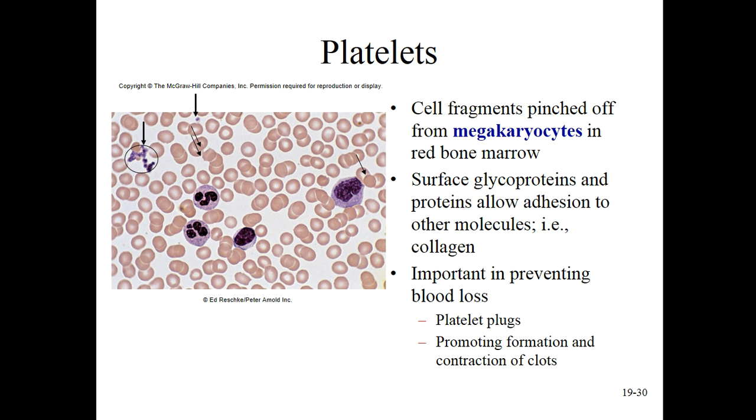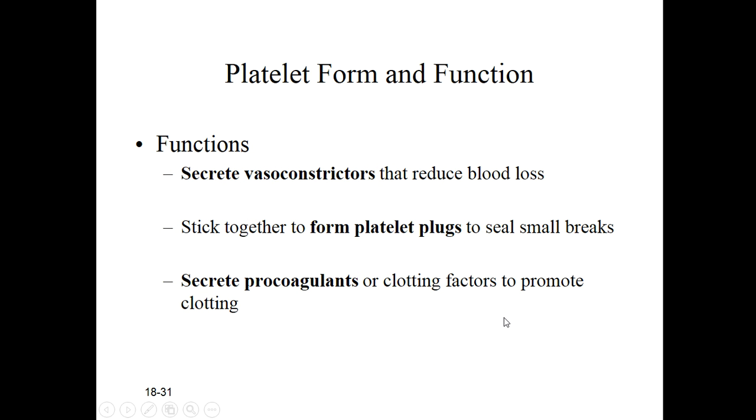Platelets - our very last formed element. These are actually cell fragments, not cells themselves. The platelets are parts or portions of the megakaryocyte, so the megakaryocyte is never found in circulation - it's only in the bone marrow. And then as it begins to crawl out, it sort of breaks apart to give us these little platelets.